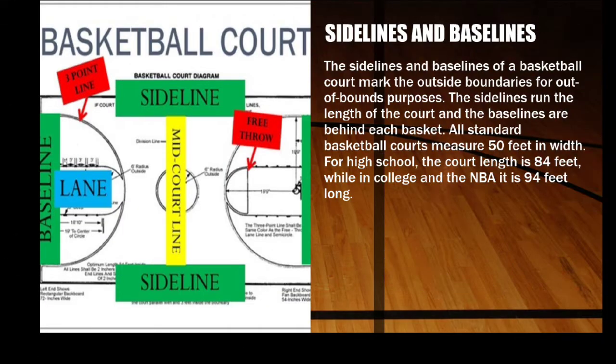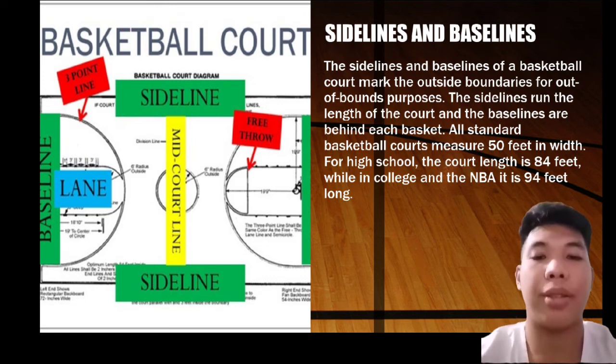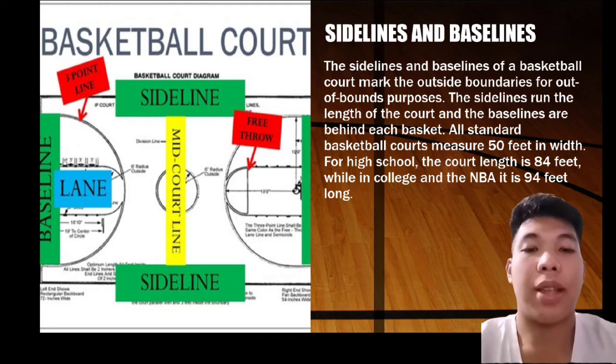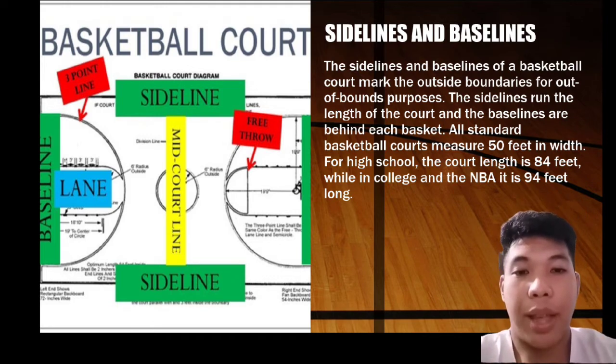Next are the side lines and base lines. The side lines and base lines of a basketball court mark the outside boundaries for out-of-bounds purposes. The side lines run the length of the court and the base lines are behind each basket.